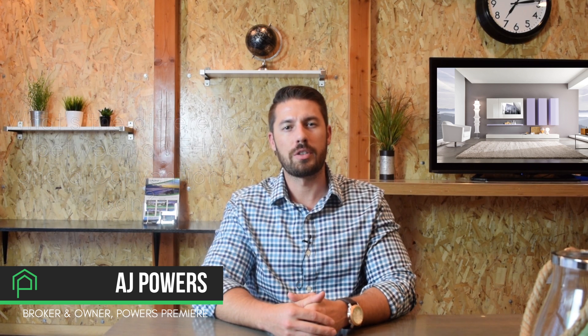With an FHA loan there are a few things that are really good about it and a few things that maybe aren't extremely desirable. The few things that are really good: they have a really low entry point as far as your credit score and how much you need down. You can come in with as low as a 620 FICO and as low as three and a half percent of the purchase price for your down payment.